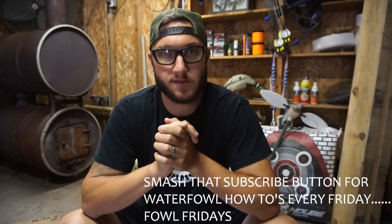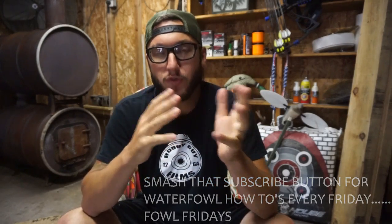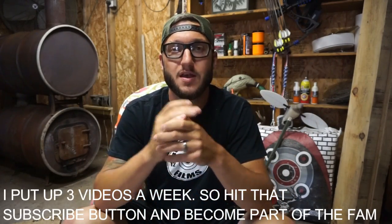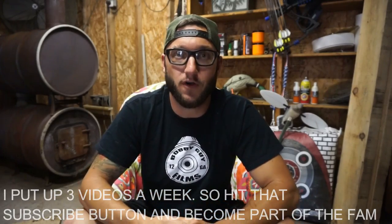Welcome back to another Fowl Fridays here on Bobby Guy Films, the best goose and duck channel there is. Today we are going to be talking about cold fronts and warm fronts and how to hunt both accordingly to get really banger hunts out of them. This is going to be goose hunting specifics. This idea actually came from a subscriber by the name of HB Waterfowl — thank you, sir. If you guys have any ideas you want to see or want me to do for how-to waterfowl, especially goose, let me know down below. If it's good enough, I'll pick it and shout you out just like I did HB Waterfowl.